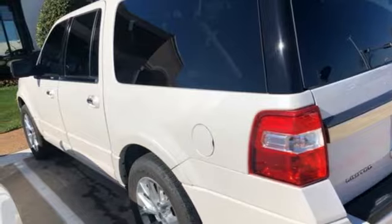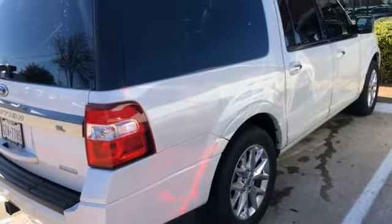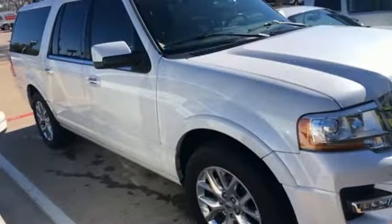Twin-turbo V6 engine. Trailer brake controller. Electronic shift on the fly. And automatic transmission.